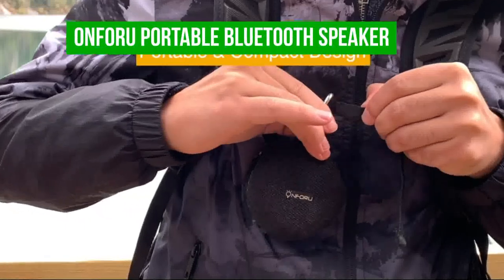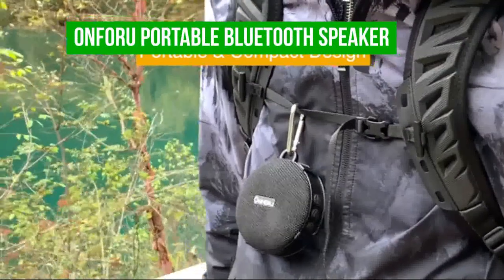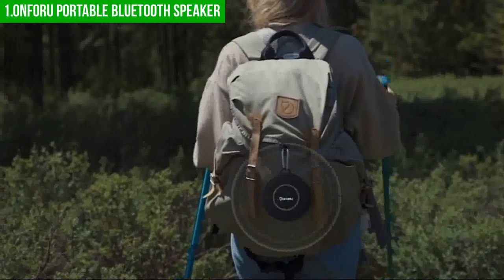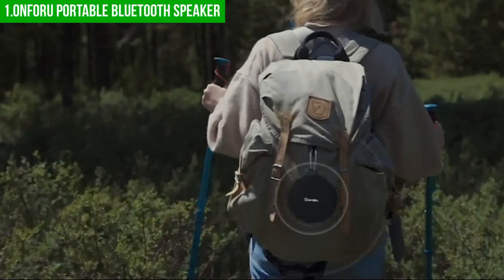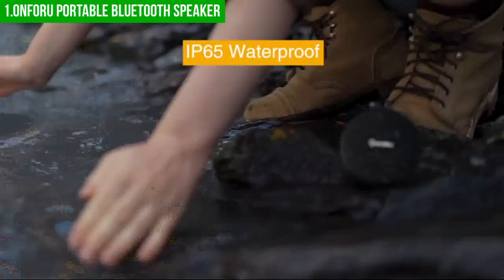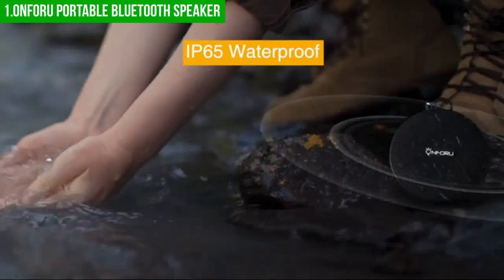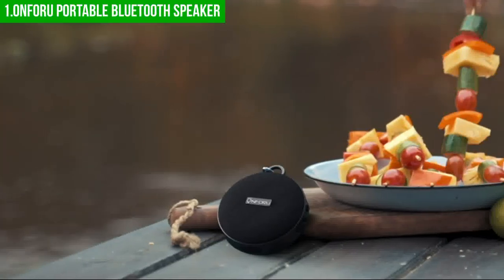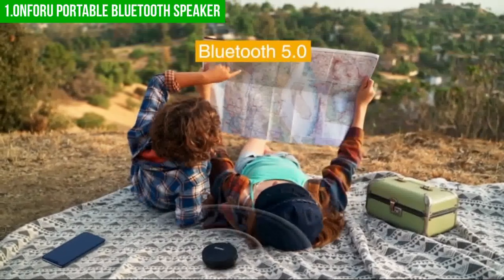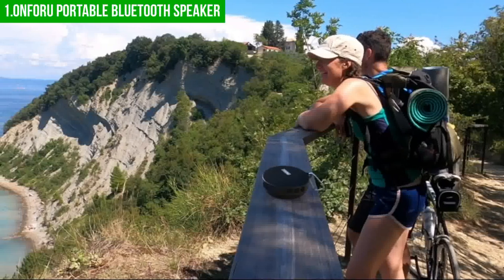Lastly, our best overall bike speaker is the On4u Portable Bluetooth Speaker. If you're a cyclist looking to enjoy some tunes, an audiobook, or a podcast while riding, the On4u Compact Bicycle Speaker is a great option to consider. This speaker comes with a mount specifically designed to attach to your bicycle's handlebars, making it easy to use while riding. Additionally, the speaker has a carabiner-style clip so you can hang it from your belt or backpack, allowing you to continue enjoying your music even when you reach your destination.